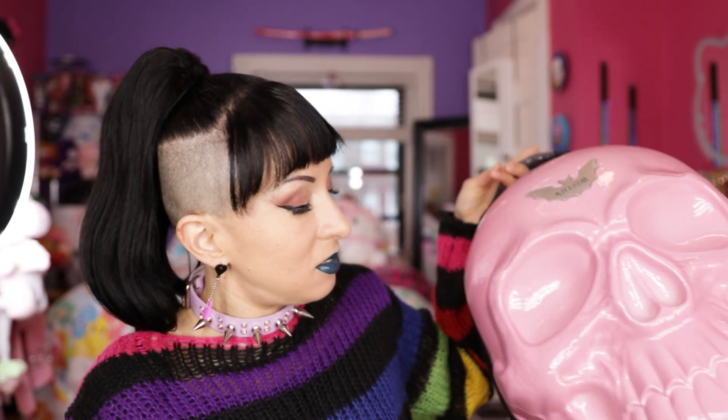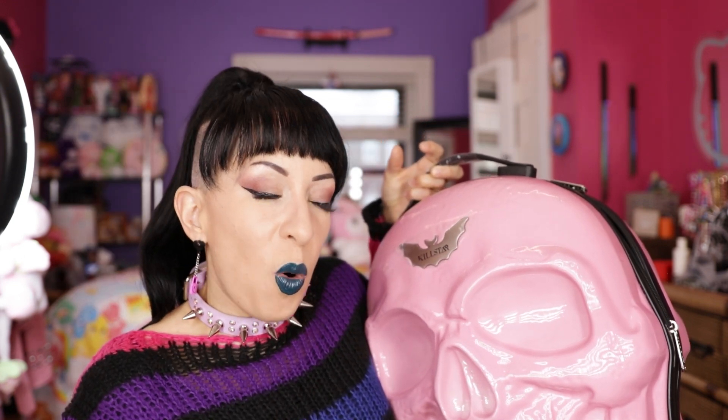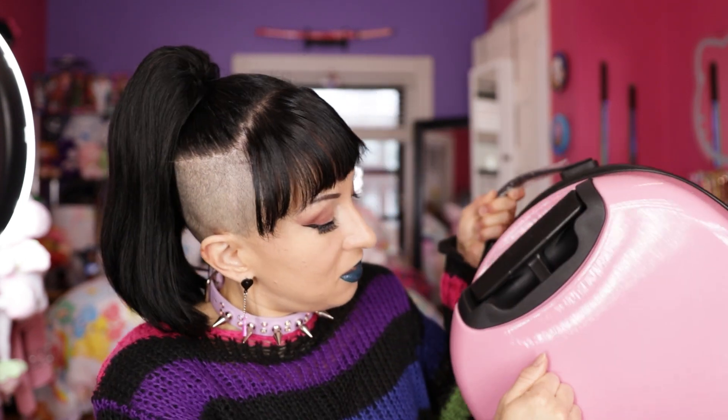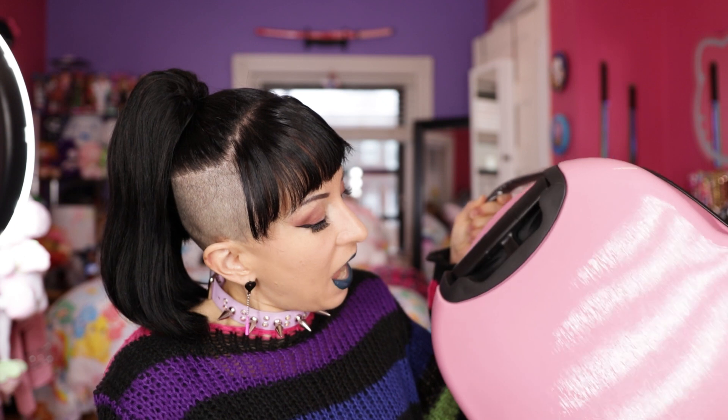That said, I probably would not check this bag — A, it's going to get all kinds of scuffed up, and B, I feel like the skull face on the front won't be able to take much of a beating. I don't know how hard it can take before it cracks.